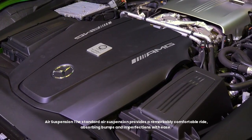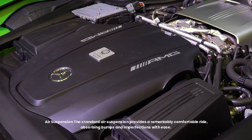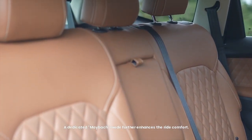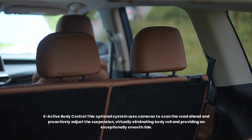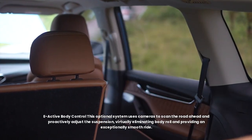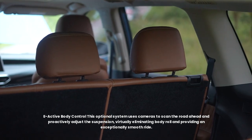The standard air suspension provides a remarkably comfortable ride, absorbing bumps and imperfections with ease. A dedicated Maybach mode further enhances ride comfort. The optional E-Active body control system uses cameras to scan the road ahead and proactively adjust the suspension, virtually eliminating body roll and providing an exceptionally smooth ride.